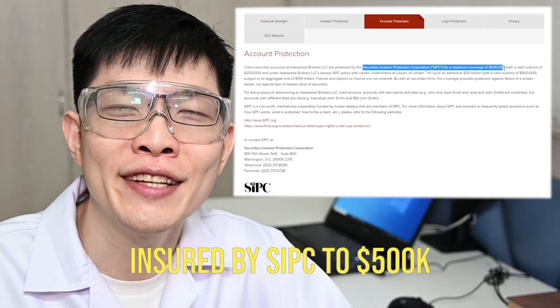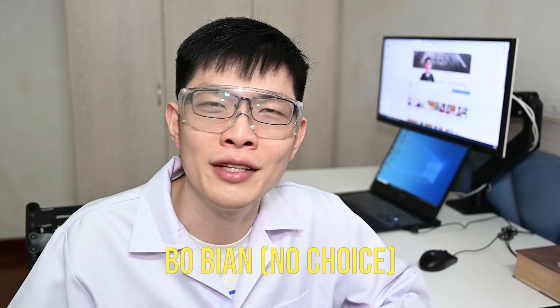People may ask: is it safe? What if it goes bankrupt? Don't worry, because it is insured by SIPC up to $500,000. Unless of course you have more than $500,000, then you just go to other accounts. Or unless suddenly lightning strikes all 10 servers of IBKR and burns them all down - then really there's nothing you can do.